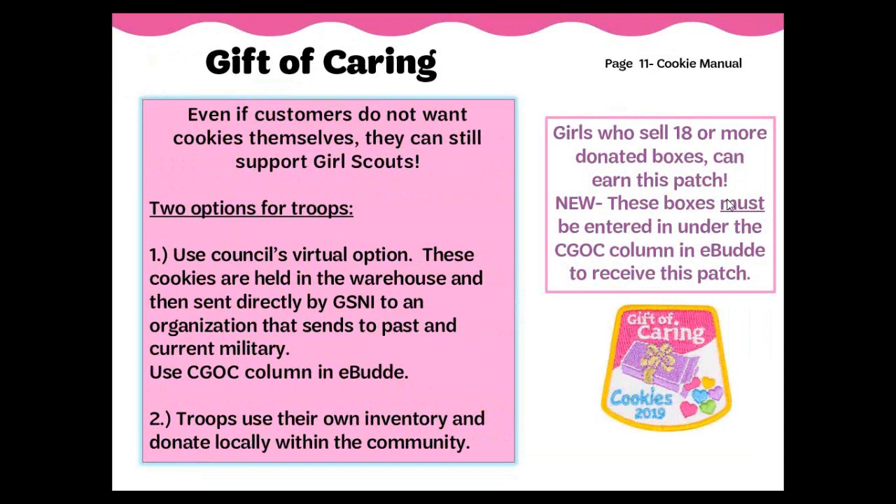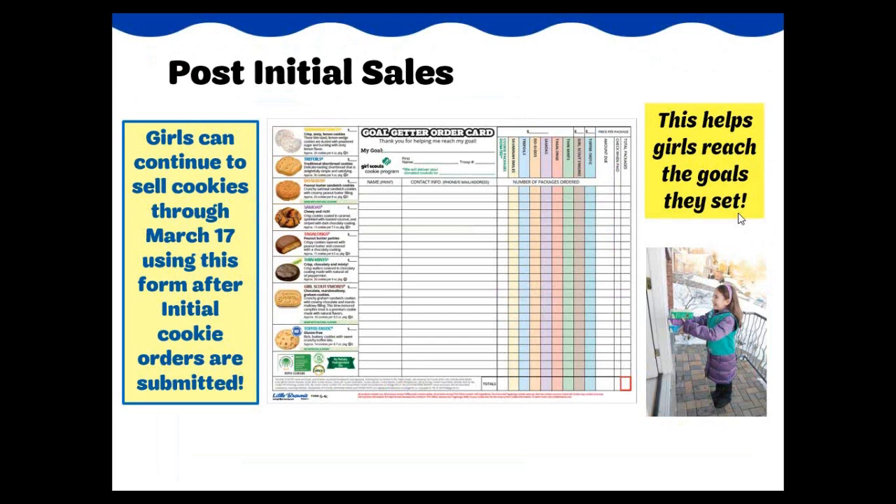The customers purchasing the boxes to be donated do not select the cookie variety. Girl Scouts should collect payment at the time of the order since there is no delivery. Girls who sell 18 or more donated boxes can earn a special patch. These donated boxes must be entered under the CGOC column in eBuddy to earn this patch. We have another gift of caring opportunity for girls to keep them involved through the entire donation process. Complete details can be found in the contest rewards and more recording and in the Troop Cookie Manual. At the end of the sale, troops can bring in their donated boxes from booth sites to a resource center or distribute the donated boxes themselves to an organization of their choice.